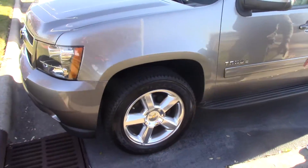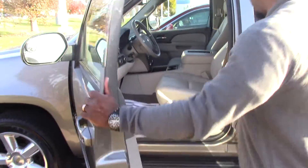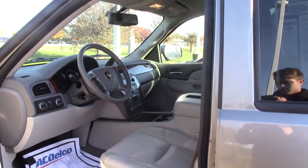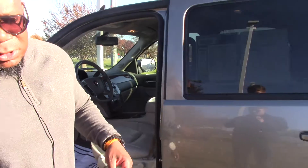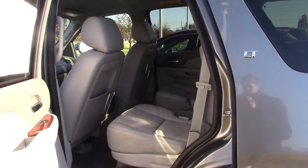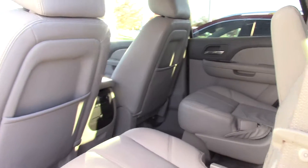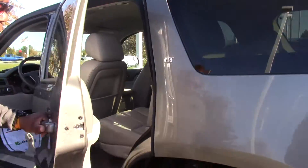It is the LT model. It has the running boards, leather power seats, AM/FM/XM radio — and with us, you also get a three-month subscription to XM radio completely free. It does have the captain chairs in the middle, as well as a third row with the option to take those chairs out, as you're familiar with.